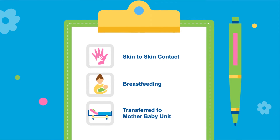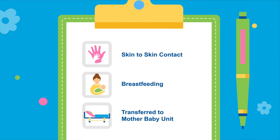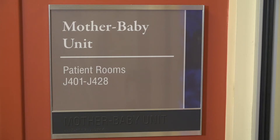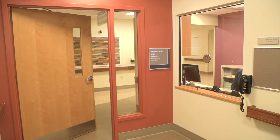Skin-to-skin contact is strongly encouraged after childbirth. Dads and partners can snuggle too. Breastfeeding is also encouraged during this golden hour. About two hours after delivery, the new family will be transferred to the mother-baby unit on the fourth floor using dedicated elevators inside the unit. Like labor and delivery on floor three, the mother-baby unit has a waiting area for family and friends, and a single secured door gives access into and out of the unit.